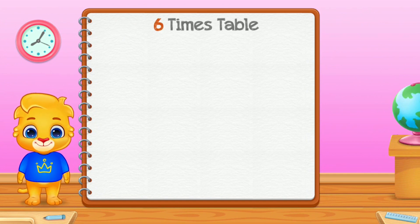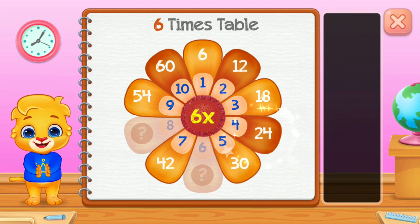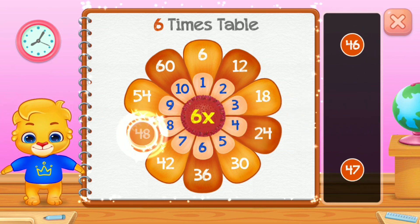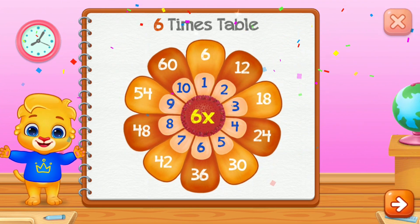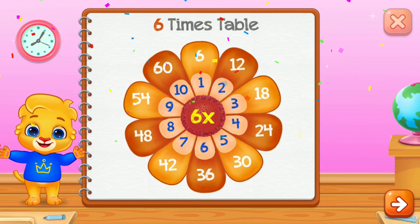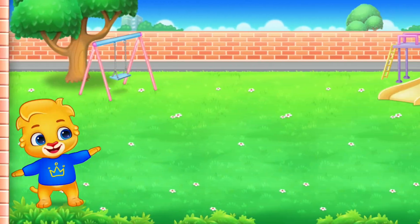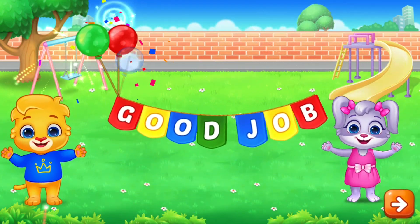Six times table. Twenty-four. Thirty-six. Well done! Forty-eight. Good job! Good job! Good job!